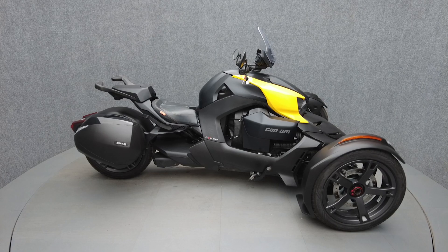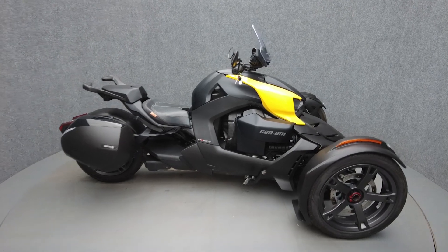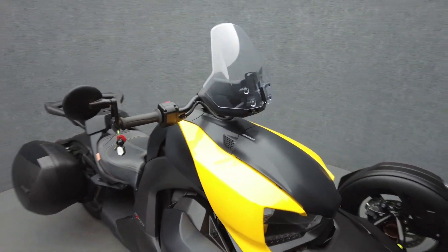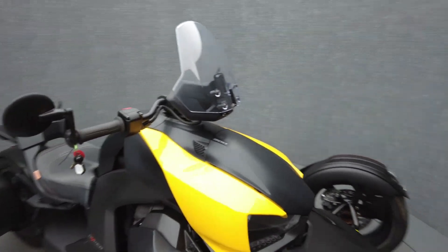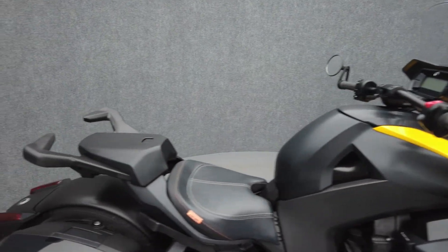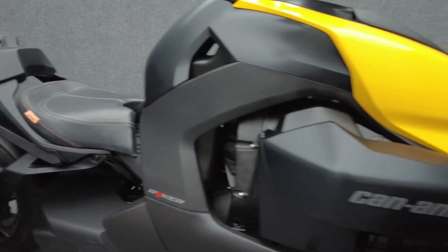Hey everyone, this is Keegan from National Power Sports. This 2019 Can-Am Riker 900 ACE with only 1,344 miles passes New Hampshire State inspection and runs well. It comes equipped with reverse and a keyless ignition, and has been upgraded with a windscreen and Shad saddlebags. The Riker was designed to be extremely agile, offering sport performance on the stability of three wheels.